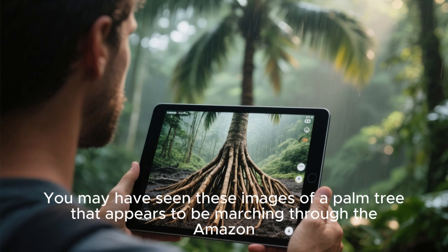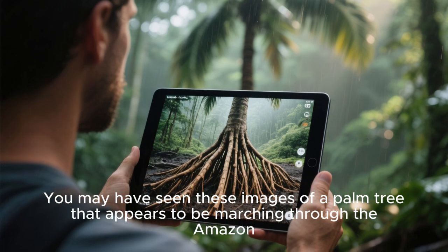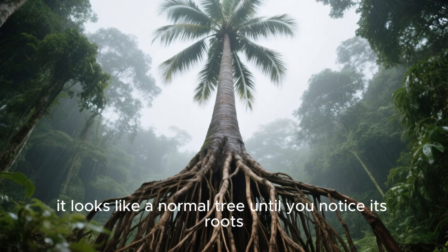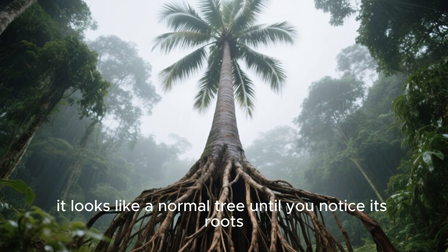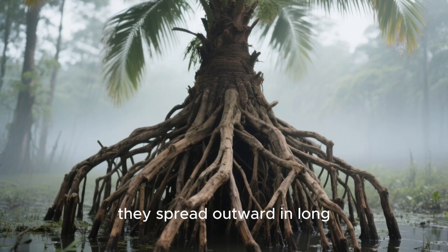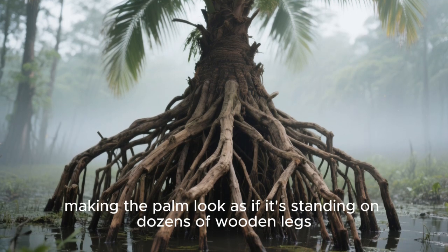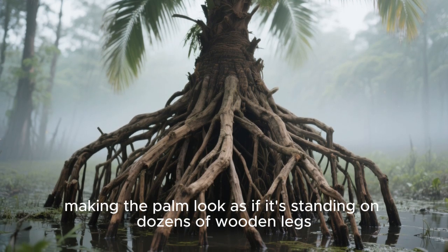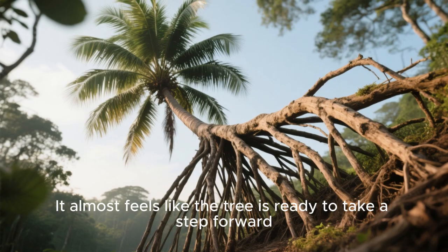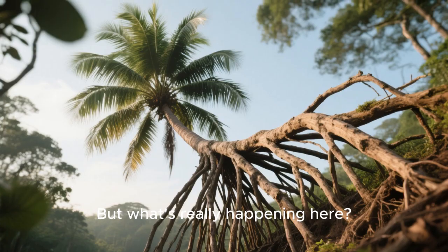You may have seen images of a palm tree that appears to be marching through the Amazon. At first glance, it looks like a normal tree — until you notice its roots. Instead of going straight down, they spread outward in long, stilt-like shapes, making the palm look as if it's standing on dozens of wooden legs. It almost feels like the tree is ready to take a step forward.